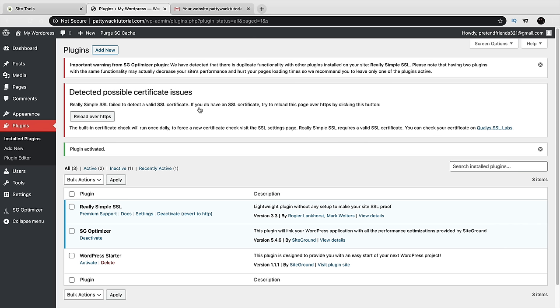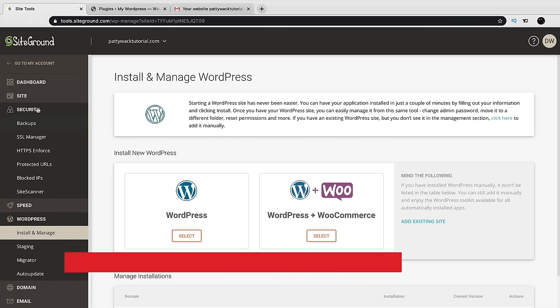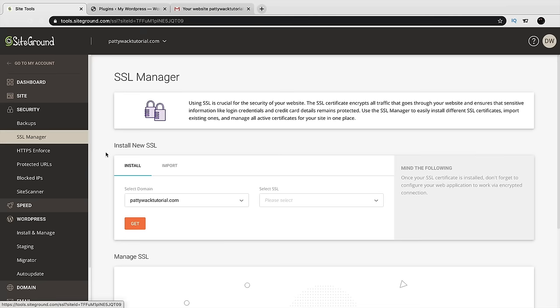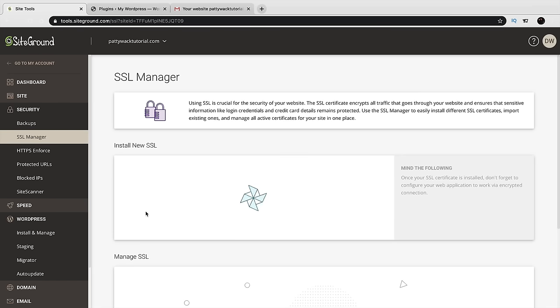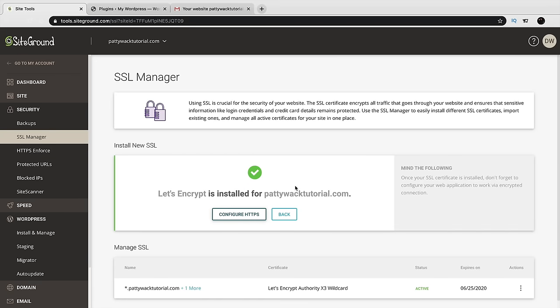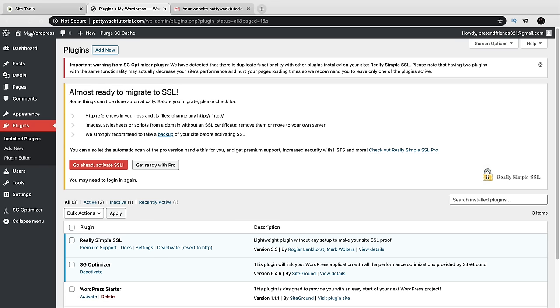Next, install the SSL on your website through SiteGround. Go back to your SiteGround dashboard. Click Security, then SSL Manager. Select your domain and choose Let's Encrypt Wildcard, then click Get. SiteGround will now install an SSL on your domain, giving you the secure padlock notification and encrypting credit card information. Once installed, go back to your website, refresh the page, and click Activate SSL.